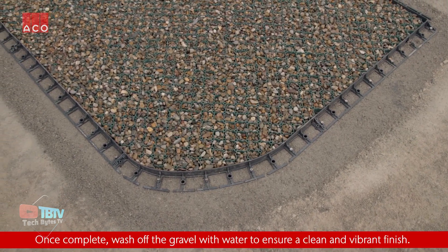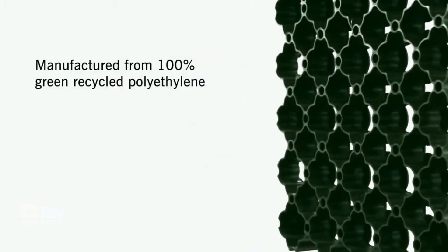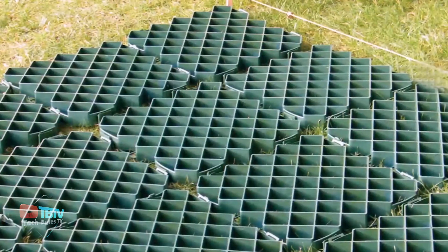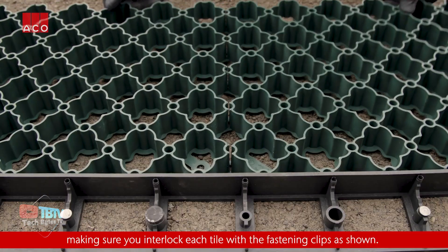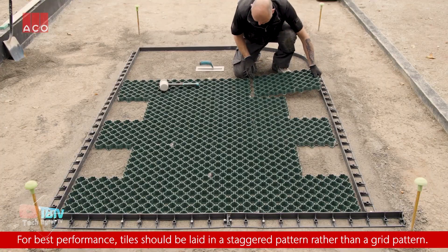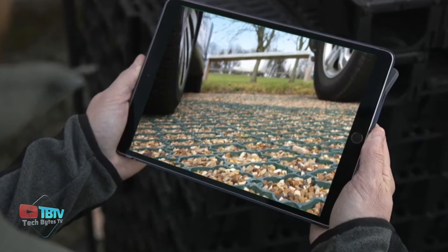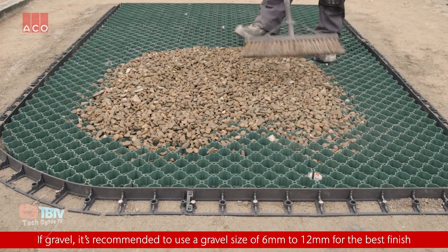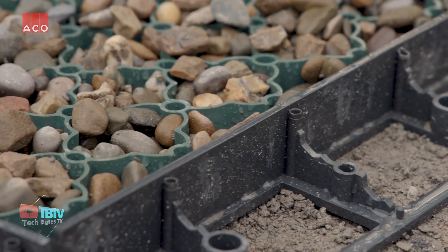We also have a great solution for parking lots, driveways, walkways, and green spaces. The ACO Ground Guard is a ground reinforcement system ideal for grass or gravel stabilization. It consists of plastic grids that can be easily interconnected to create a stable, load-bearing surface. One of its main advantages is improving the load-bearing capacity of the ground, preventing soil erosion and rutting caused by heavy vehicles or foot traffic. It also offers excellent water permeability, allowing rainwater to drain through the grid and reducing the risk of surface flooding.